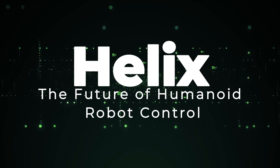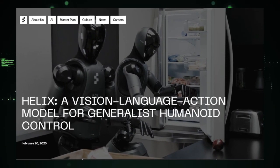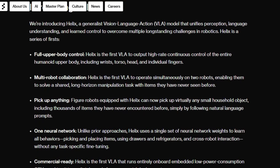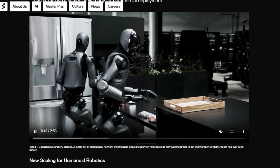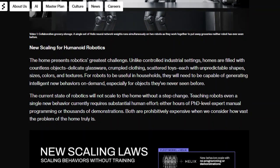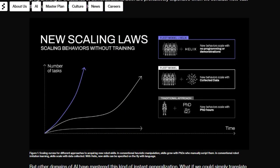Tool number 3: Helix, the future of humanoid robot control. Introducing Helix — imagine a world where humanoid robots can perform complex tasks in unstructured environments, like your home, simply by understanding natural language. That future is closer than you think, thanks to Helix, a groundbreaking Vision Language Action (VLA) model. What makes Helix truly unique is its ability to unify perception, language understanding, and learned control, allowing robots to perform tasks they've never encountered before.